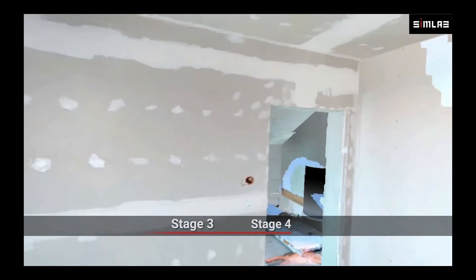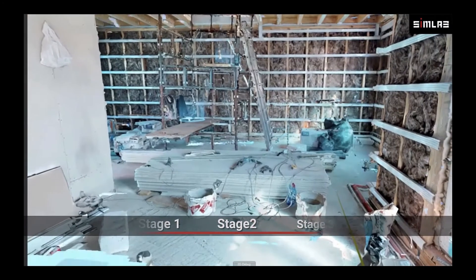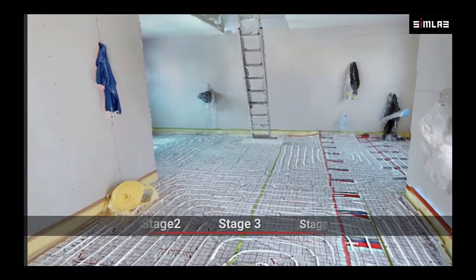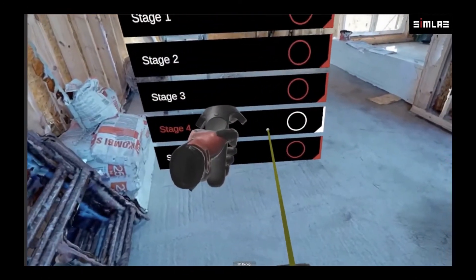Here we see the AS-built conditions — they started at stage zero and have scanned through different construction milestones, capturing the heating coils underneath the floor and other MEP details above the ceiling and behind drywall.